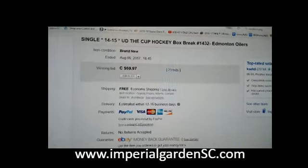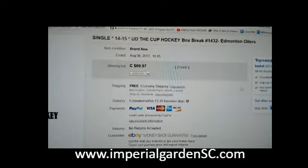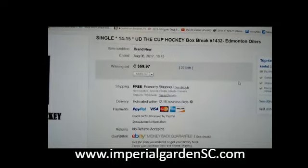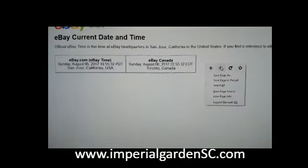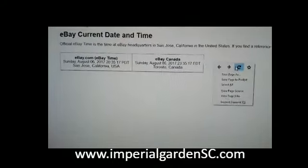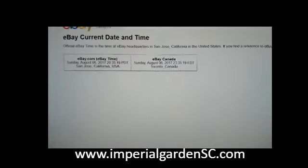Hi everyone, welcome to Imperial Garden Single Cup Break number 1432. Last thing to end in the break was the M21ers on August 6th at 6:45 p.m. Mountain Standard Time. Our current time is Sunday, August 6th at 11:35 p.m. Eastern Time.